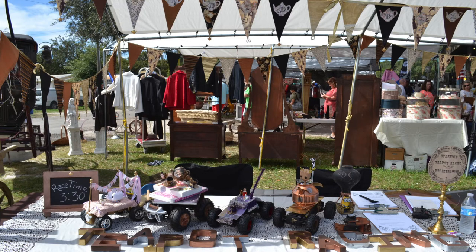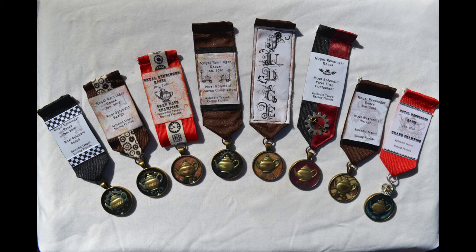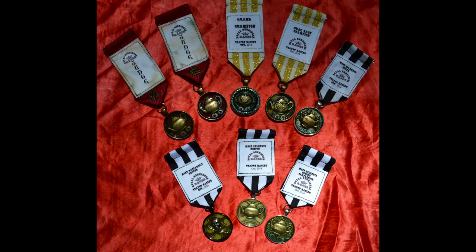Thank you, old-timey announcer guy. I'm standing here at the Splendid Teapot Racing registration table where the prize medals are on exhibit. Each of these ribbons is hand-made for this event. There is the most splendid design, most splendid speed, most splendid course completion, and most dastardly driver for the most entertaining cheat. There is also the grand champion ribbon for the overall highest score. Not winning one of these unique ribbons is inconceivable.